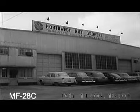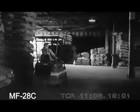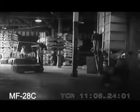Industry on Parade visits a cracking plant — not a petroleum refinery, obviously, but the Portland plant of the Northwest Nut Growers, where the cracking operation consists of separating nut meats from their shells.